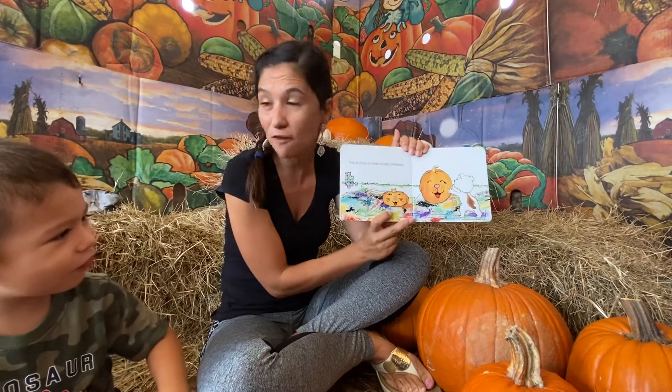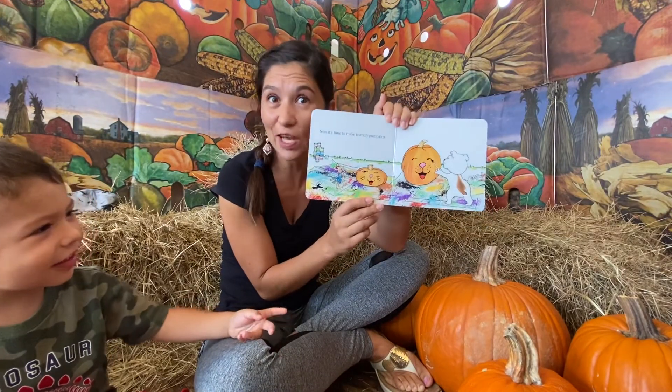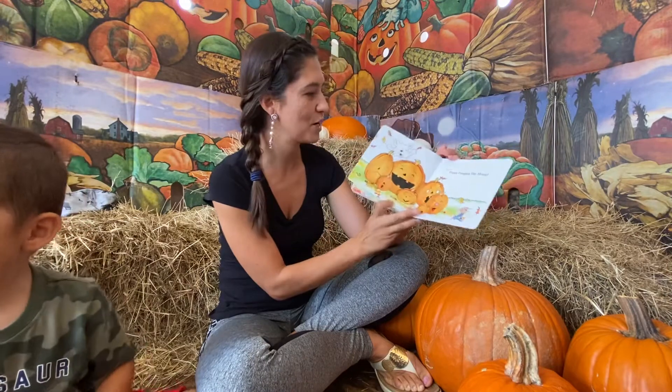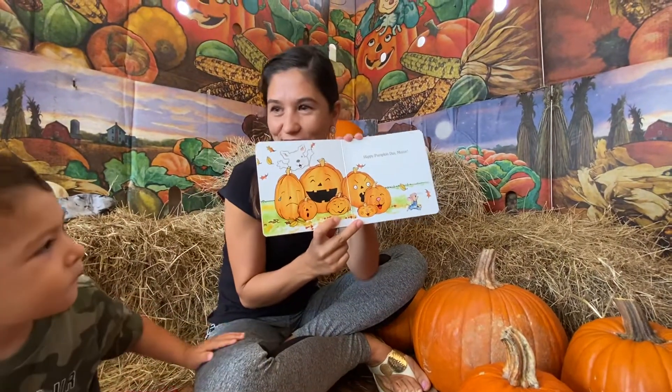Now it's time to make friendly pumpkins. Look, they're making happy pumpkins. They look like little doggies. Yeah. You want to paint a pumpkin? Yeah, we're going to paint a pumpkin. I want to make a pumpkin. Happy pumpkin day, Mouse! Yeah.